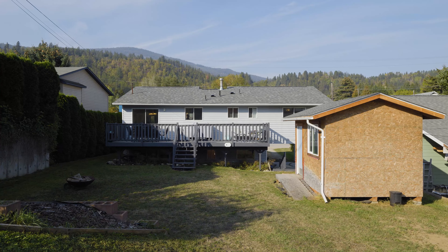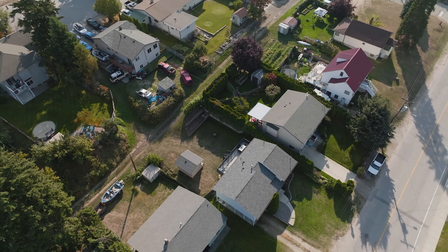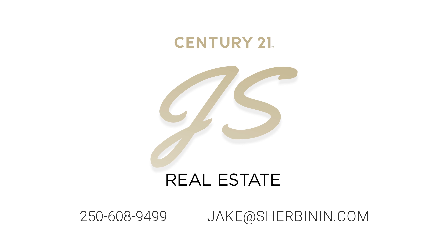And there you have it, 819 7th Avenue. Finishing this tour off outside on the back deck here, overlooking the backyard. You've got alley access. This is a perfect package if you're looking for a move-in ready home — book your showing today.